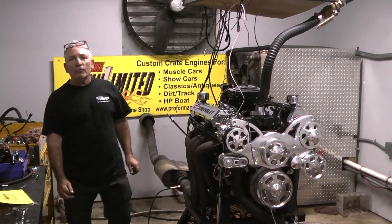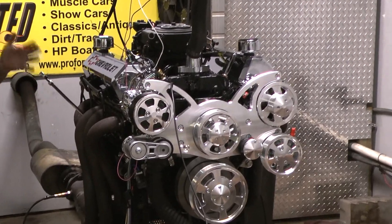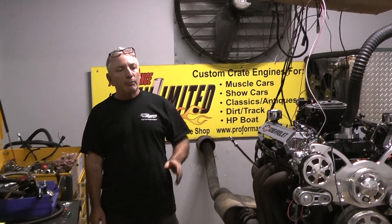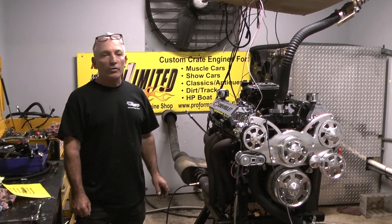Good morning everybody. Welcome to Custom Crate Engines by Proformance Unlimited. This is what I tell you about when it comes to proofing the performance type stuff. This happens to be one of ours for EB3s, 450-style engine, made over 500 foot-pounds of torque and 500 horsepower.